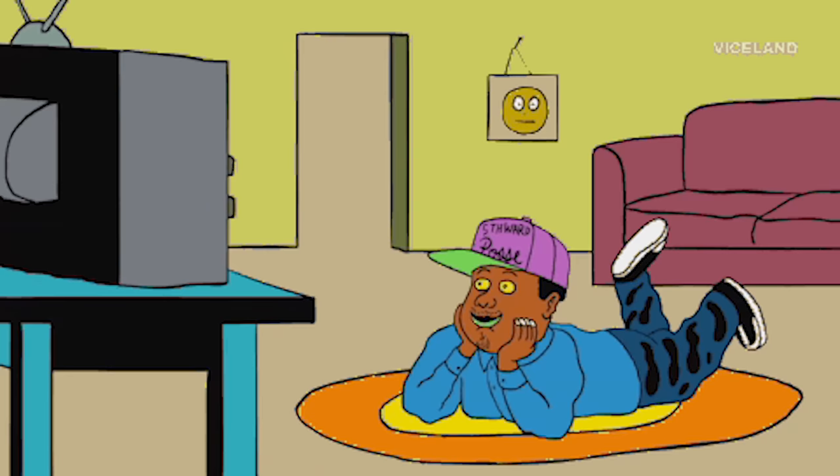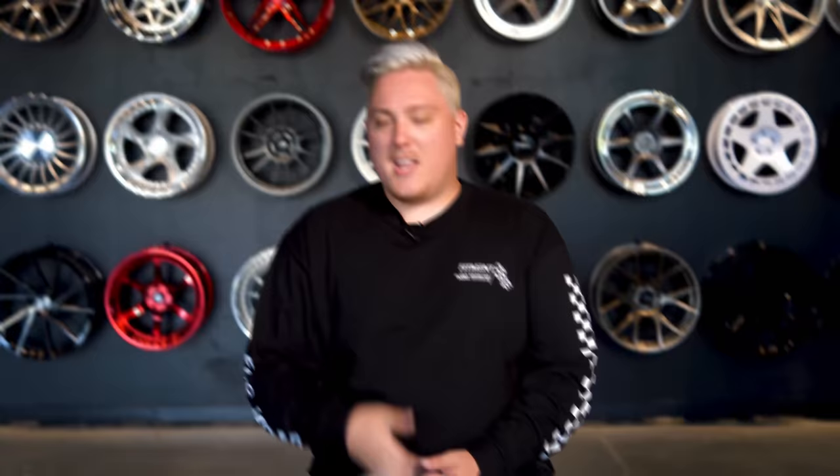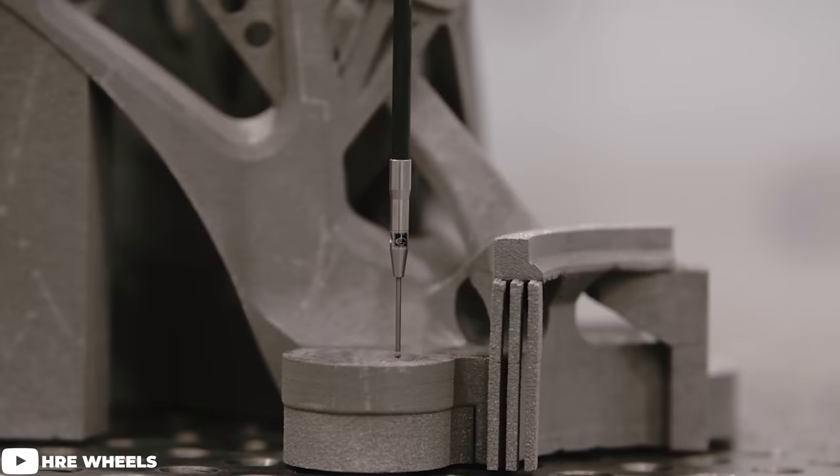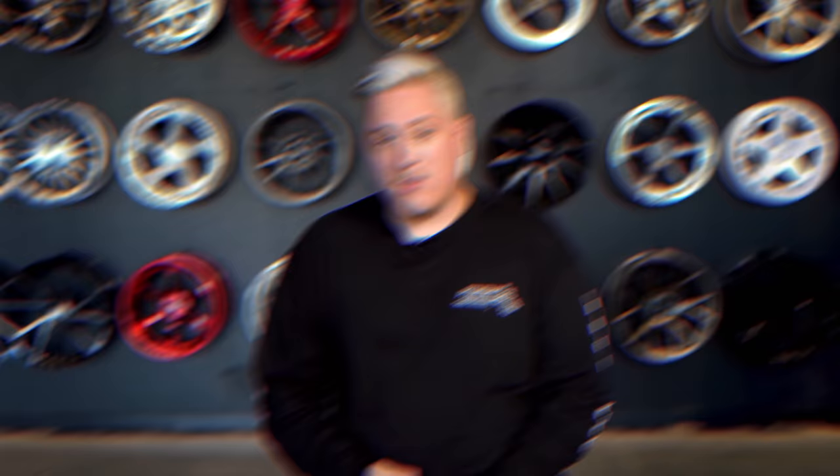HRE wheels is a name you've definitely known of, whether through movies, TV shows, or video games like Forza, Need for Speed, and CSR2. And you may remember when they blew up the internet with the announcement of the world's first 3D printed titanium wheel — the HRE 3D Plus — a collaboration with GE Additive. I remember that being all over my feed, being tagged in it 24/7, answering DMs about whether we were going to be able to get it in house and review it. And they did it not once but twice, with a V1 and V2 version.